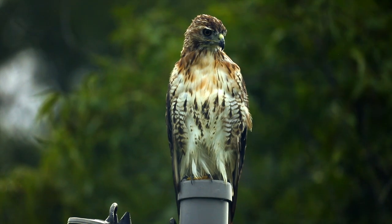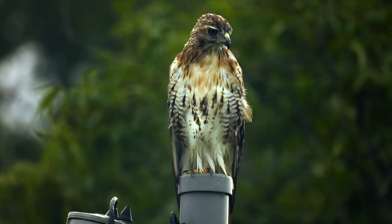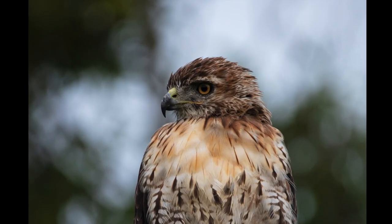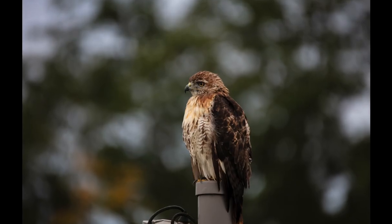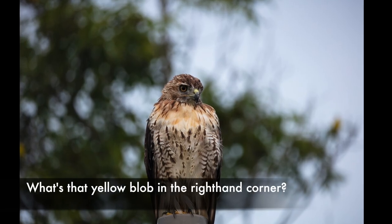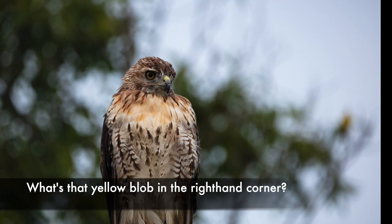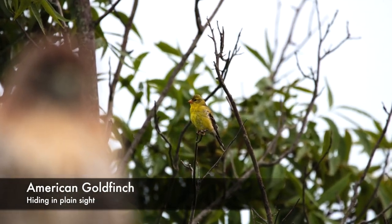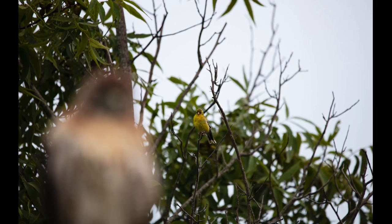Red-tailed hawks are one of the most common raptors in the US and there are about 16 subspecies found in North America. They are generalists both in terms of the habitats they occupy and the animals they prey upon. Small rodents are typical prey items but red-tails also take birds, reptiles, and just about anything else of like size that makes itself visible. That goldfinch better watch his back!